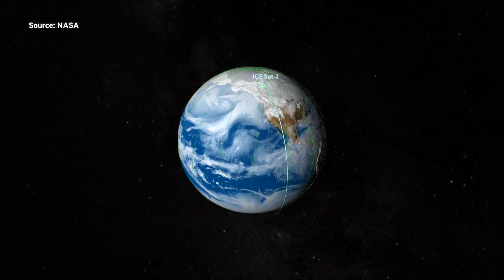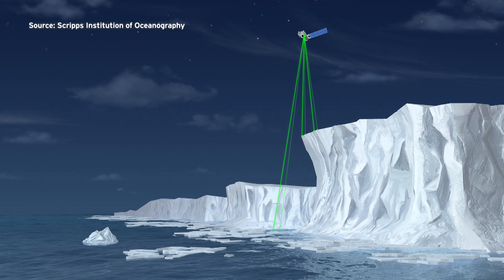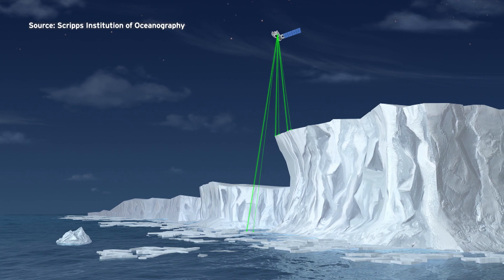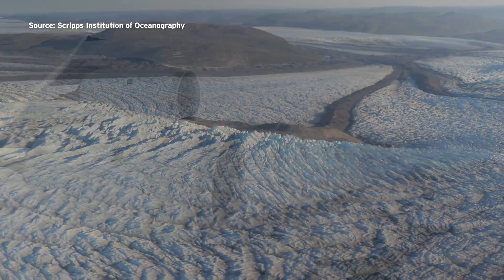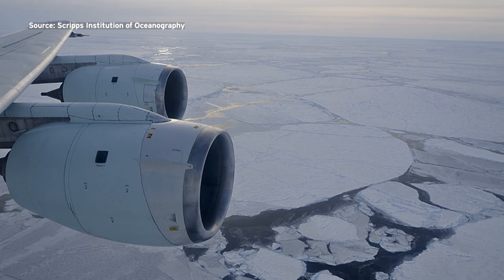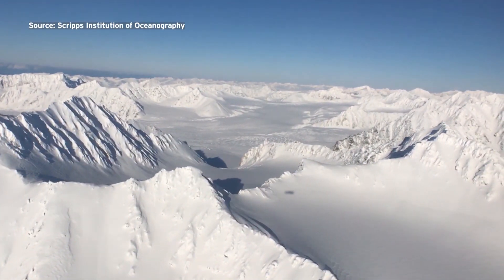Fricker says a satellite is constantly gathering data on ice shelves in both Antarctica and Greenland. This capability shown with ICESat-2 is going to help us learn about meltwater systems all around both ice sheets. Fricker says understanding processes like these will help scientists improve their models, which aim to predict what will happen to the ice shelf under different circumstances. The findings are published in the journal Geophysical Research Letters.